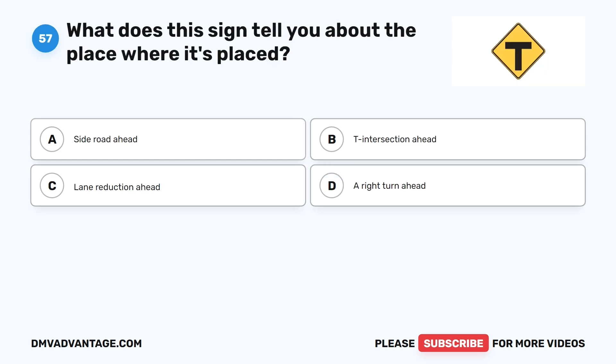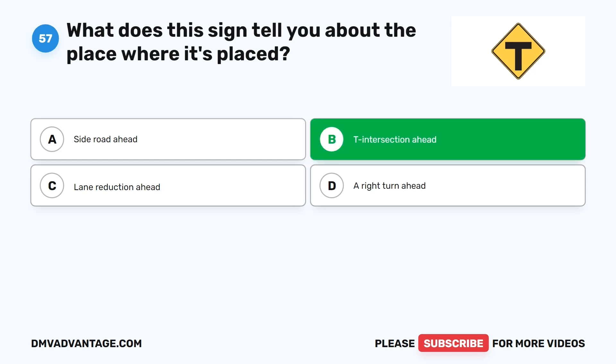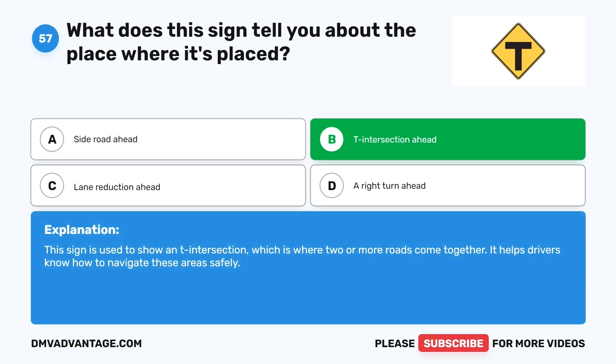Question 57: What does this sign tell you about the place where it's placed? A. Side road ahead. B. T intersection ahead. C. Lane reduction ahead. D. A right turn ahead. The correct answer is B. T intersection ahead. This sign is used to show a T intersection, which is where two or more roads come together. It helps drivers know how to navigate these areas safely.